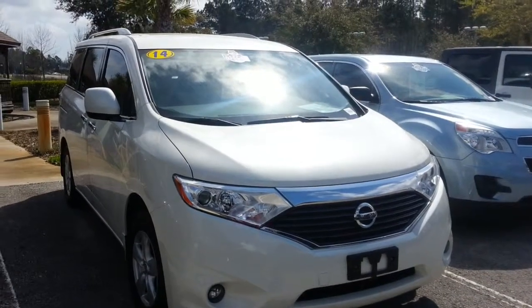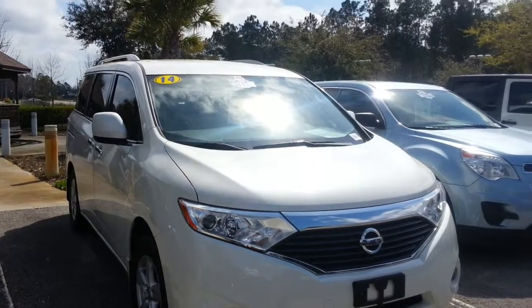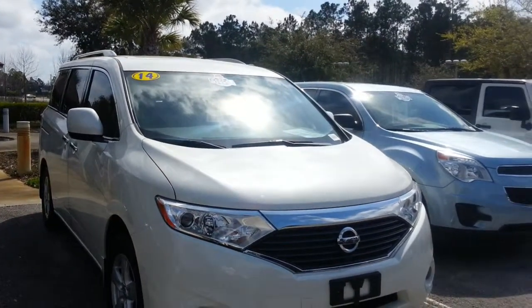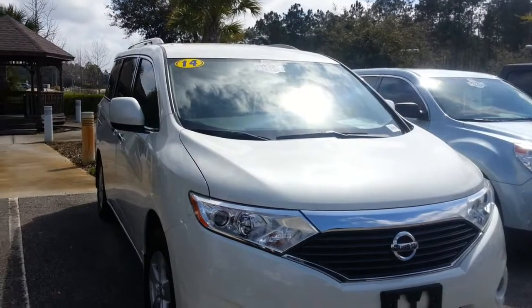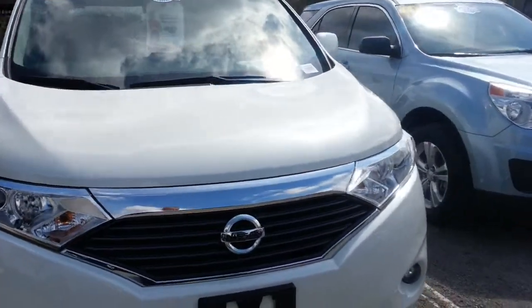Good morning, Roberta. Jack Peck here from Wesley Chapel Toyota. Just wanted to respond to your request on the 2014 Nissan Quest. As you can see, it's here available for immediate delivery. It's a blizzard pearl color. Only 11,000 miles on the vehicle.